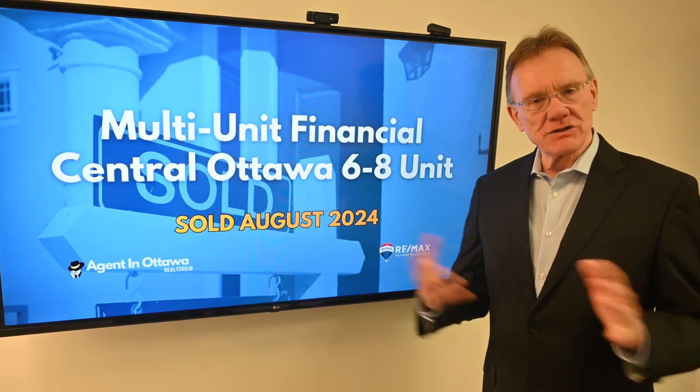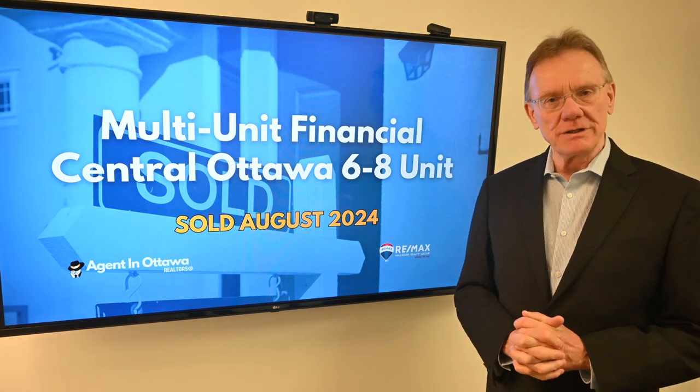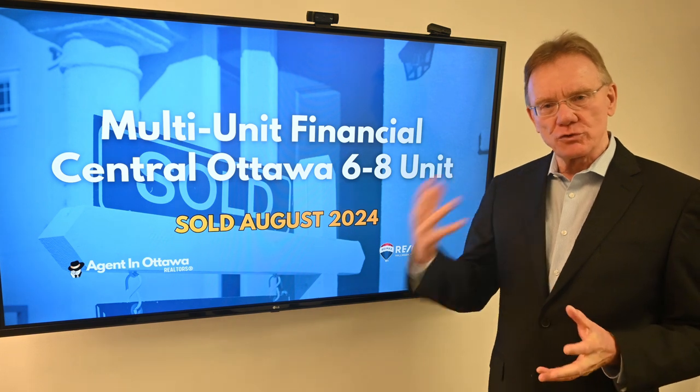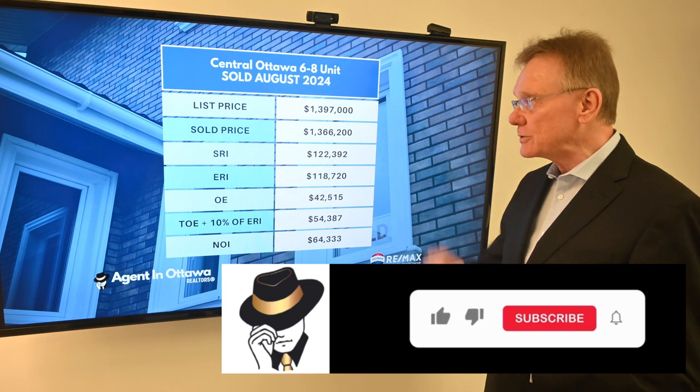Hello, Patrick Walchuk here, and as we do every month, we're going to take the financials of a multi-unit residential investment building, and we're going to break them down for you, show you what it's sold for, and do a little bit of number crunching. So let's get right into it.